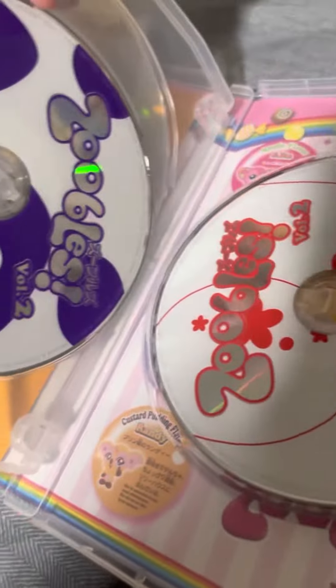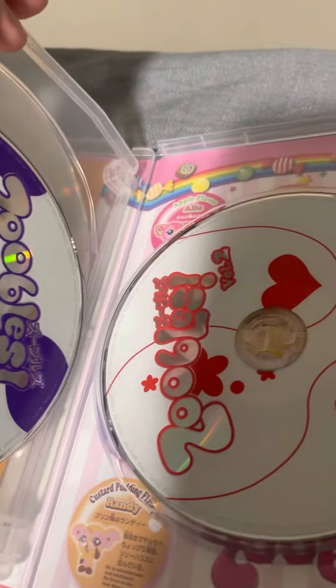Rainbow, who did the music for the anime and the intros and stuff. I don't know what most of this is. And here we have three discs, which is surprising. The first one is named after Chevy — they're all named after the three candies, which I find pretty cute.